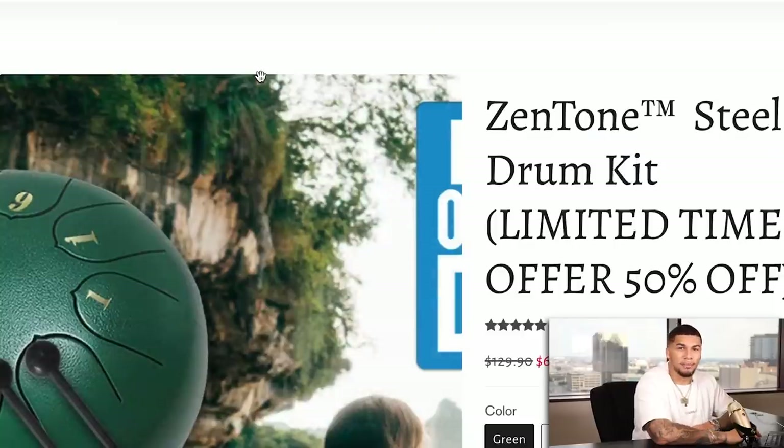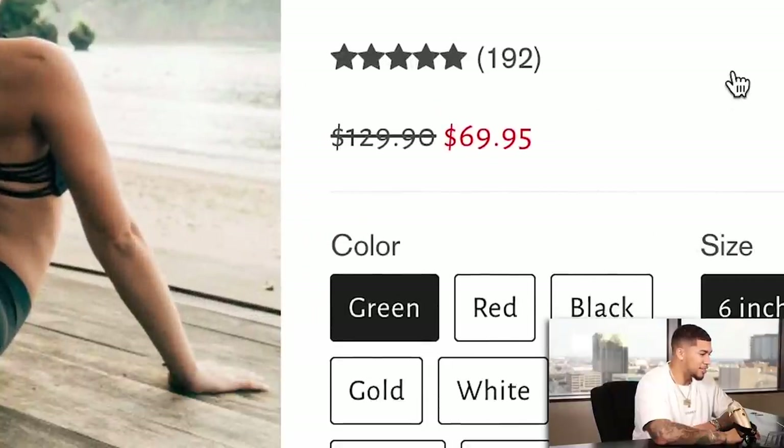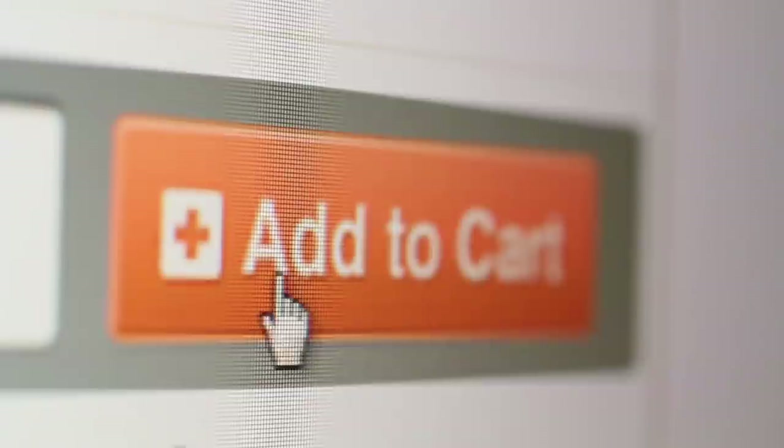On the competitor product page, they are selling this item for $69.95. One thing I like that they did really well is having a free shipping worldwide banner right at the top of the store to continue to incentivize the sale. One thing I do not like is they do not have a sticky add-to-cart button. This button allows customers to add the product to cart at any point instead of having to scroll all the way back up — a critical app you're going to need on your store.